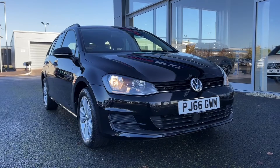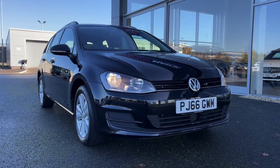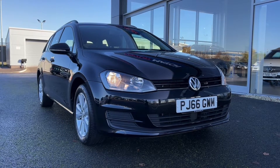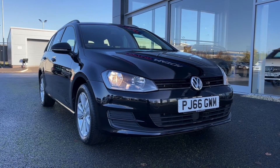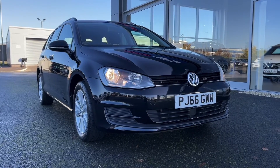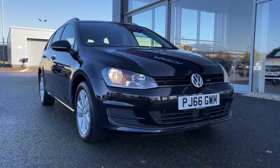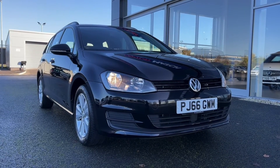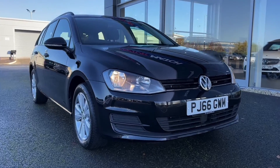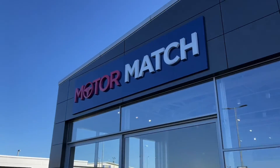That concludes our video tour around this 2016 Volkswagen Golf SE Estate. Remember this is a Motor Match approved used vehicle so it does come with a 30 day or 1,000 miles warranty, and three years RAC warranty is available as well as flexible finance packages. Please note that all our cars are subject to a £150 admin fee to cover provenance checks. For a personal finance quote or to book a test drive feel free to give us a call on 01244 311 404. Thank you very much for watching and hope to see you soon here at Motor Match Chester.